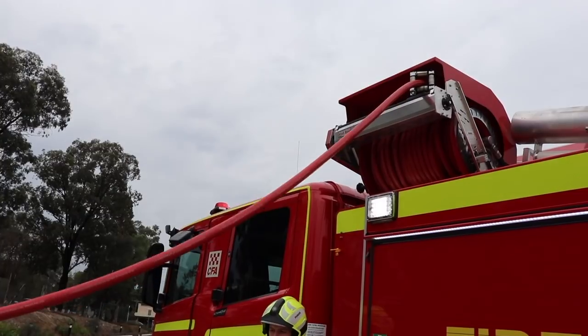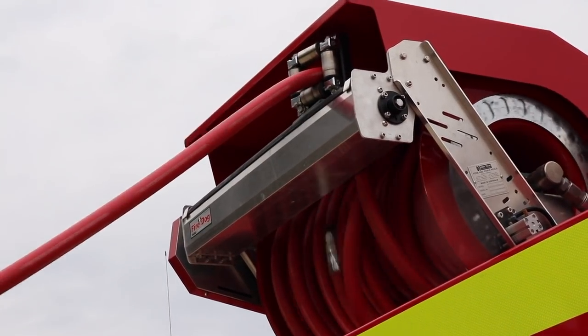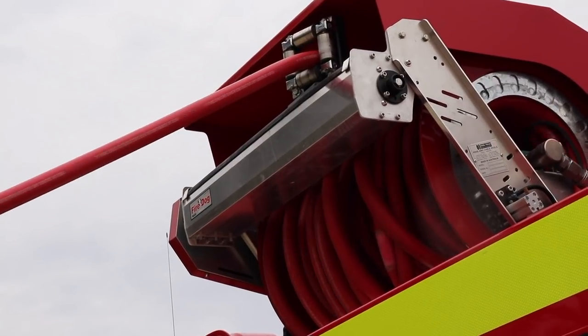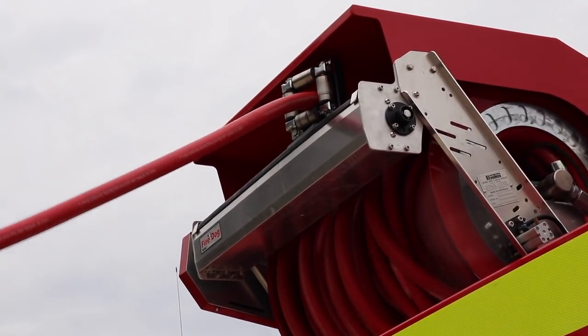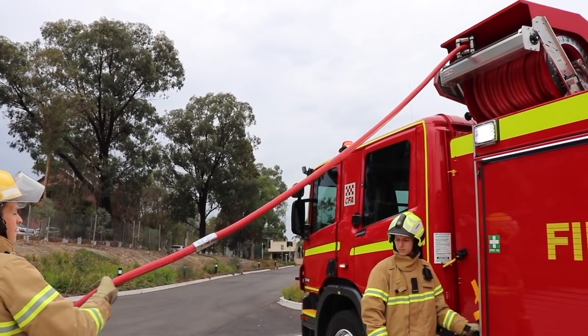One of the improvements we've made is the 90-meter hose reel that's been put onto this truck. This provides better ergonomics, lower friction on removal, and better ability for firefighters to lay the hose back onto the reel.